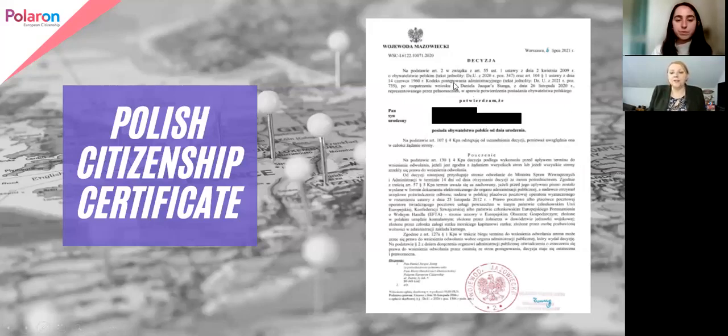So it's: decision, the laws, and then 'I confirm that Mr. [name blocked out], son of [parents' names listed], born on a particular date in a particular place, has Polish citizenship from birth.' This is really important — this person was born Polish, and therefore the decision is to confirm that fact: confirm citizenship of the person based on blood or ancestry.